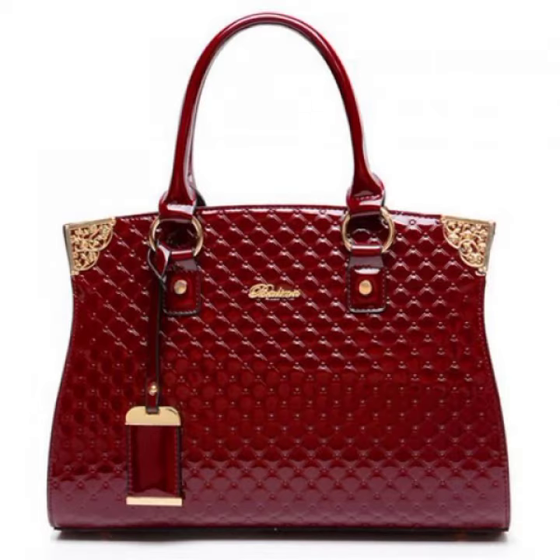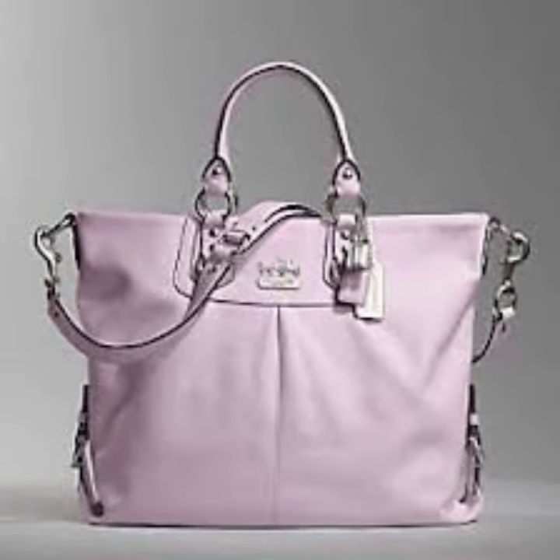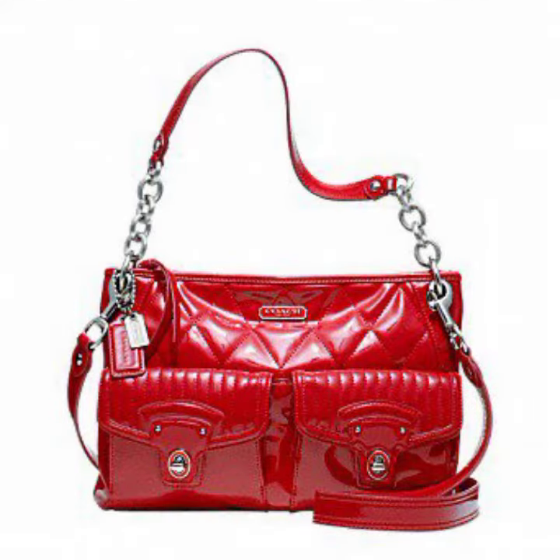So friends, how are you? I'm fine. I hope you shall enjoy the best condition of health. I am back again with the most stylish, most demanding collection of women's lace and leather handbag designs, clutch designs, and beautiful designing ideas.